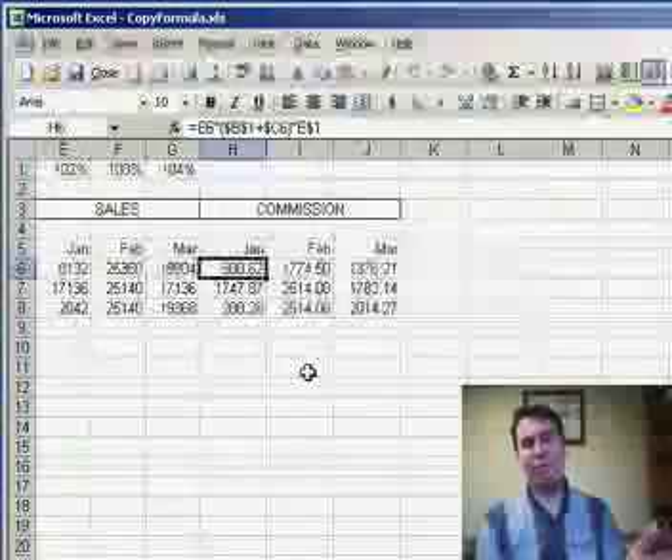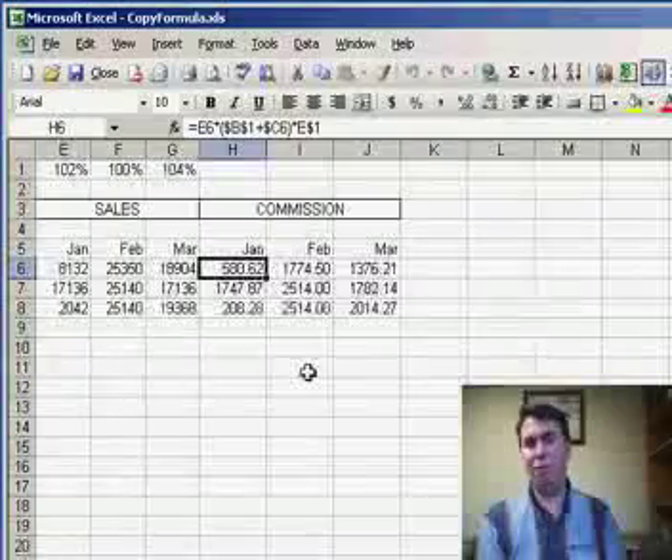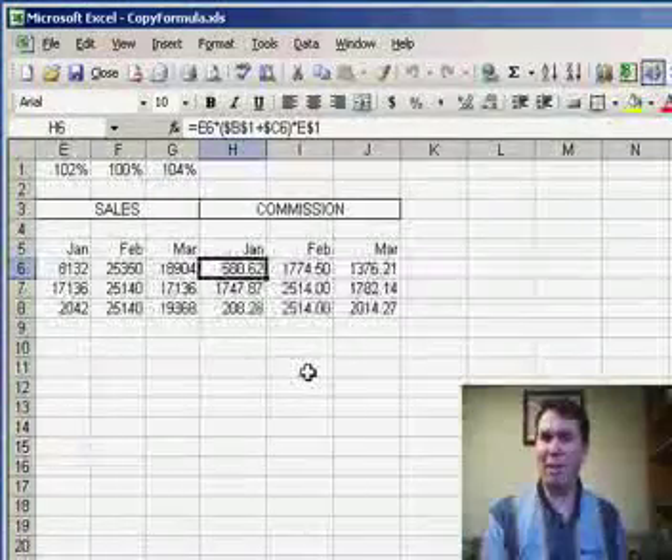If you're in the fifth column, that's column E, fifth row, row 5 — E5. That's pretty much what everyone is comfortable with.